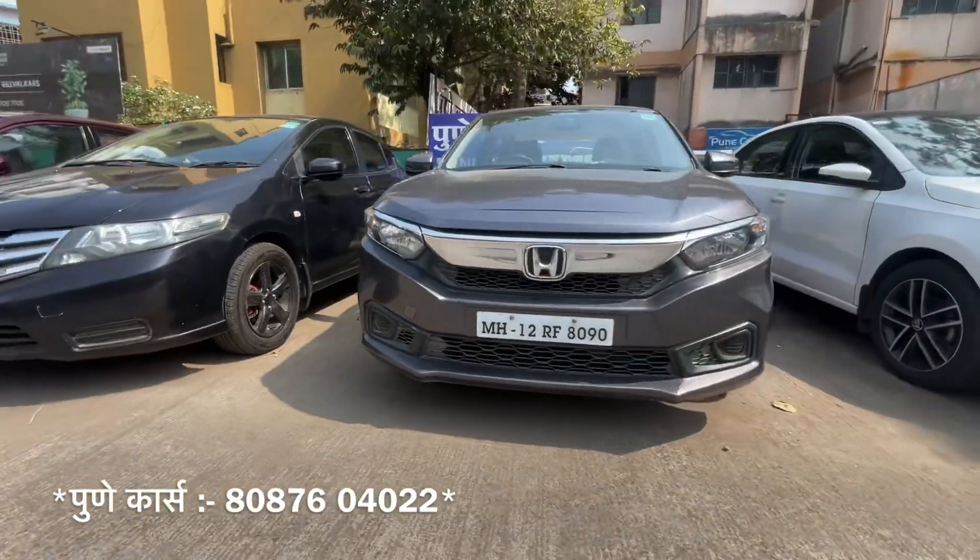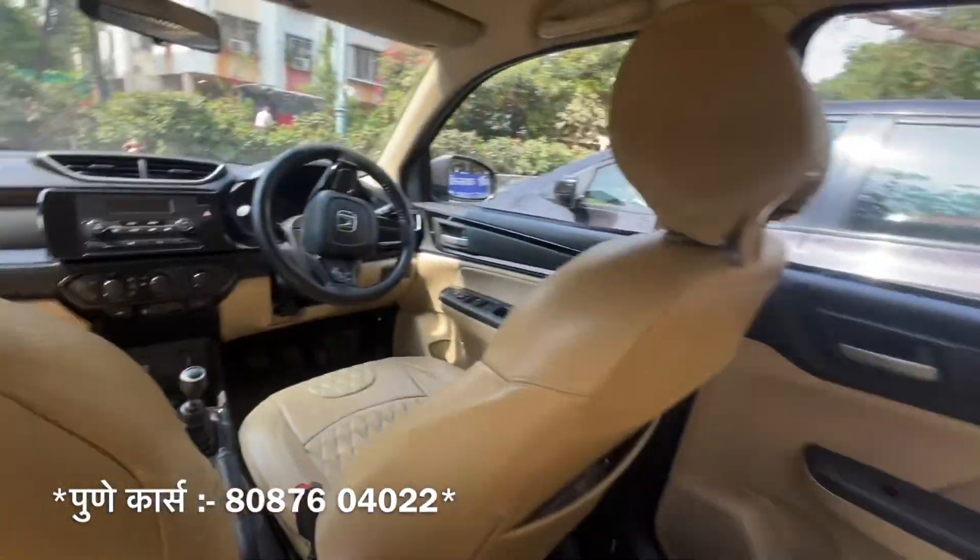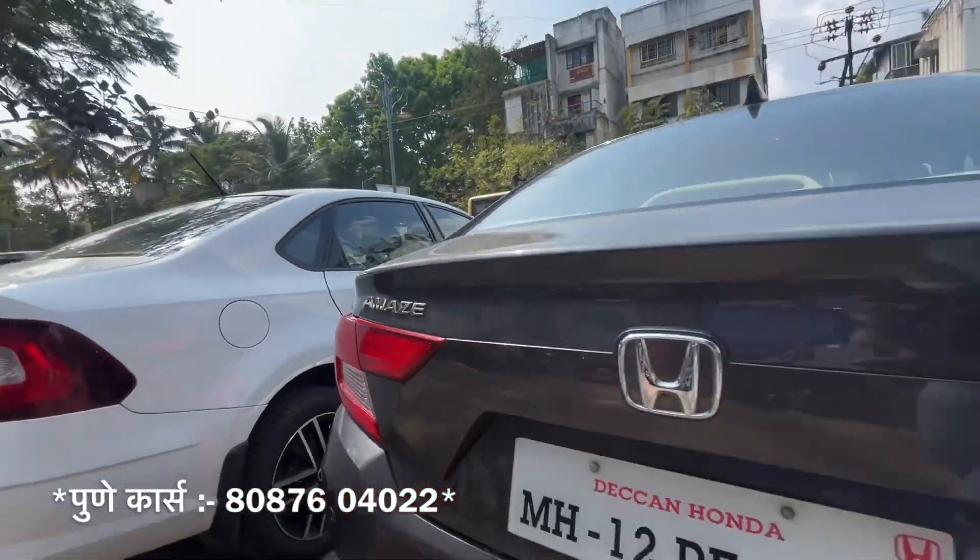Next, the Honda Amaze — it's the latest model. It has a diesel engine, so it is fully efficient for the driver. The mileage is 23,200 km and on the highway it gives 25 km per litre in diesel. It is a small car. It has a single owner, 1,56,000 km. The diesel mileage is amazing.